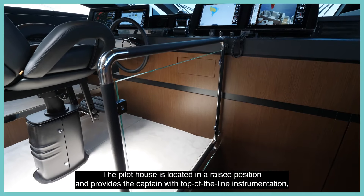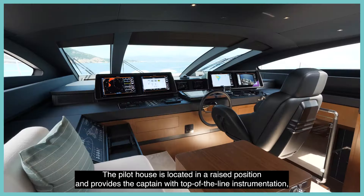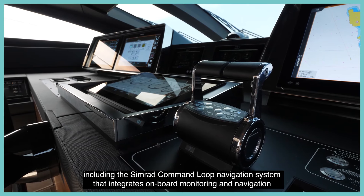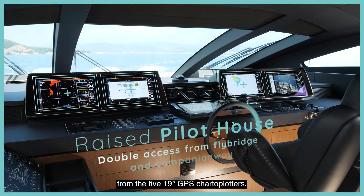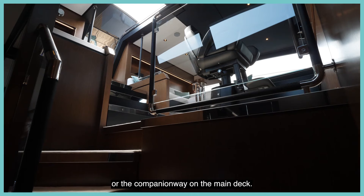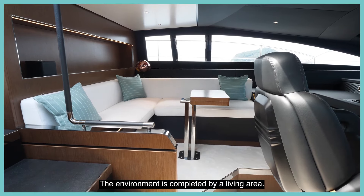The pilot house is located in a raised position and provides the captain with top-of-the-line instrumentation, including the SIMRAD command loop navigation system that integrates onboard monitoring, navigation, and maneuvering instruments to manage the entire yacht from the five 19-inch GPS chart plotters. It can be accessed either from the flybridge or the companionway on the main deck, and the environment is completed by a living area.